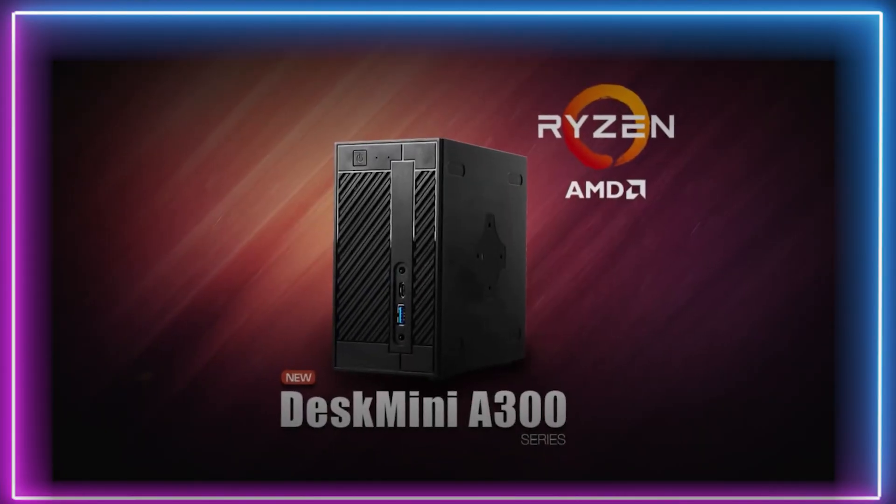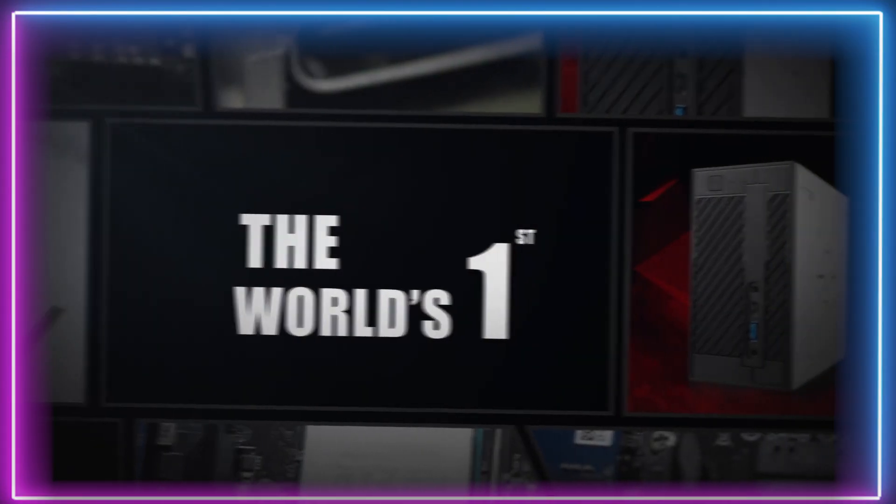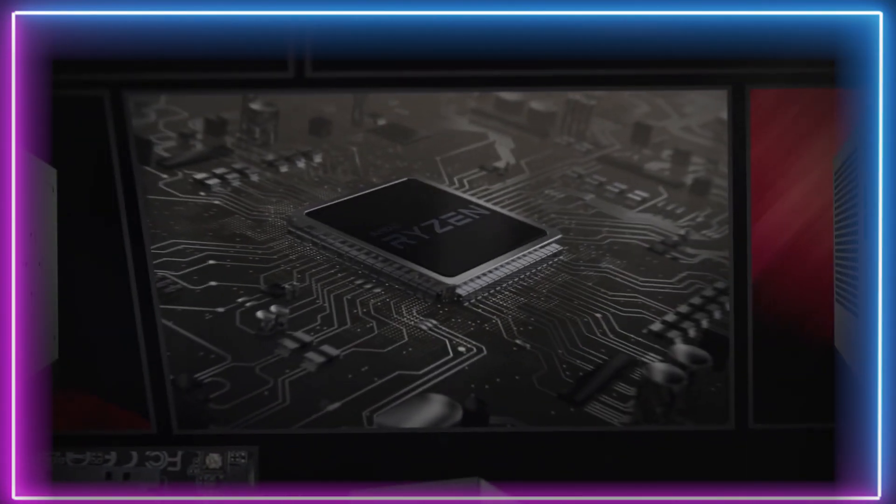Kicking things off as always from the bottom with our 5th place candidate, the CUK ASRock Desk Mini. This small gaming rig packs a punch. The Desk Mini comes equipped with the Ryzen 3 2200G processor, widely considered the greatest value for money CPU available.